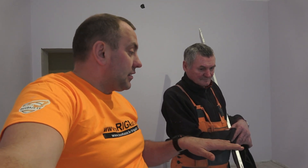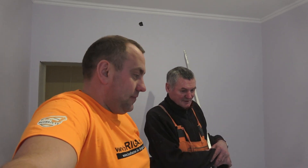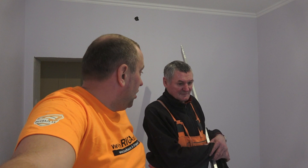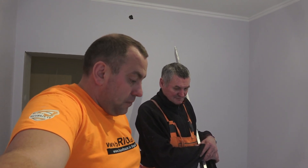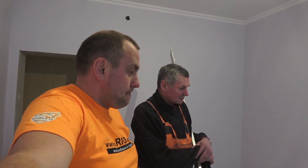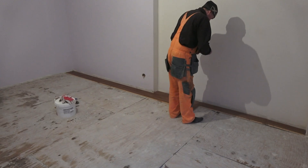Паркет мы поняли, какой кладем. Кладем его на специальный паркетный клей, пробиваем на гвозди на плашку. Начинаем с подготовки: предварительно чистим, шлифуем, грунтуем — и приступаем к кладке.